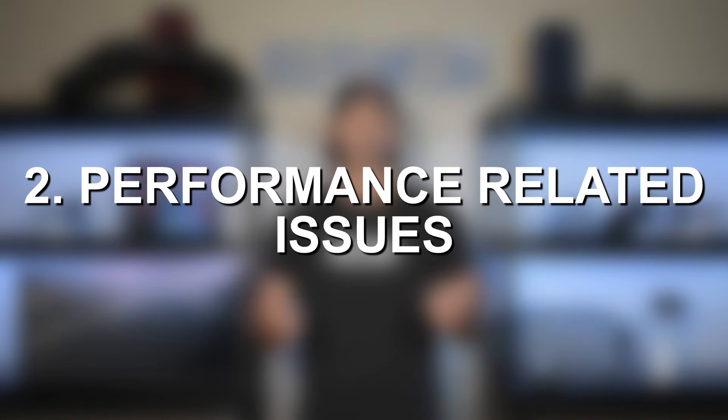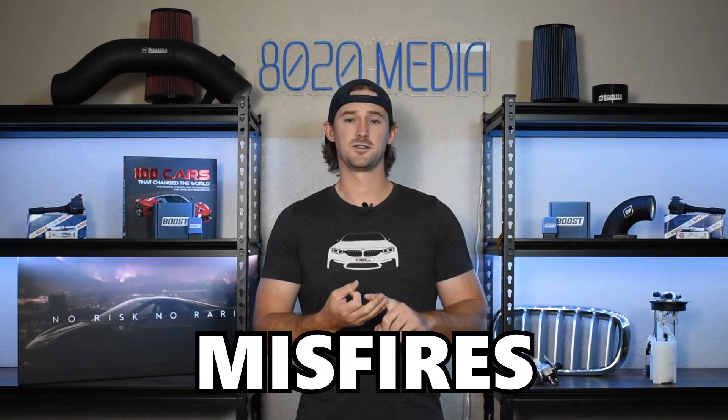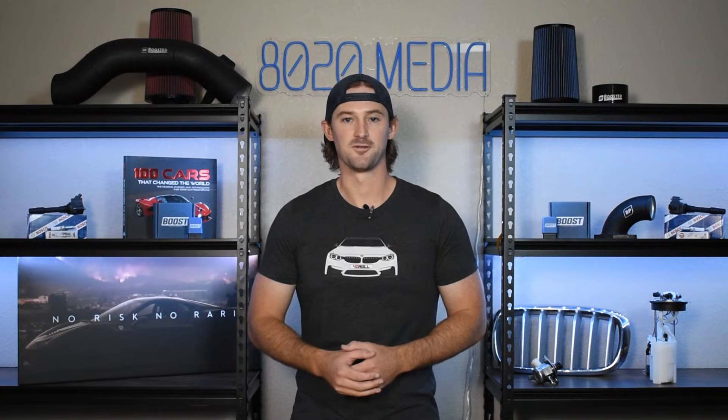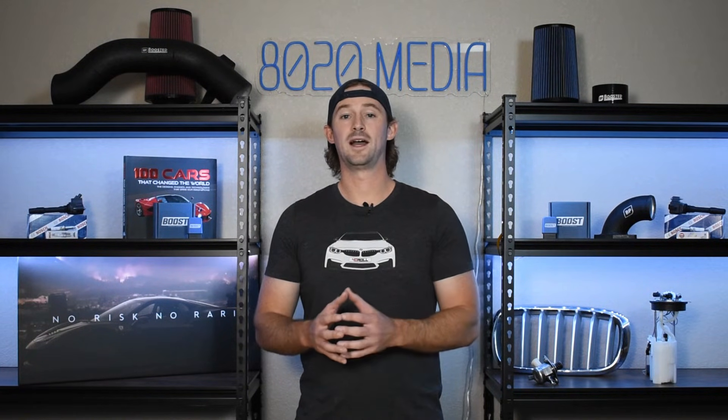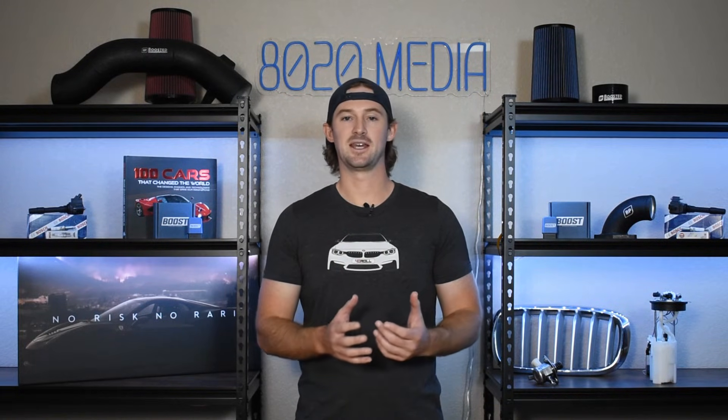Secondly, you're going to get a slew of other performance related issues like rough idling, a lack of acceleration, cylinder misfires, you can get no start situations, and so on. But all of these other symptoms like misfires and rough idling can be caused by spark plugs or a dozen other components on your vehicle. So the most noticeable thing to be aware of is going to be the timing chain rattle. It's important to catch this and fix this before the timing chain gets even worse.